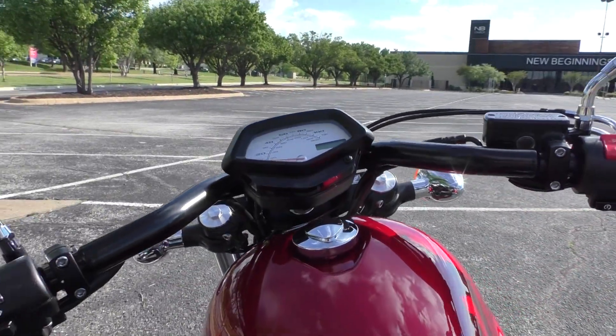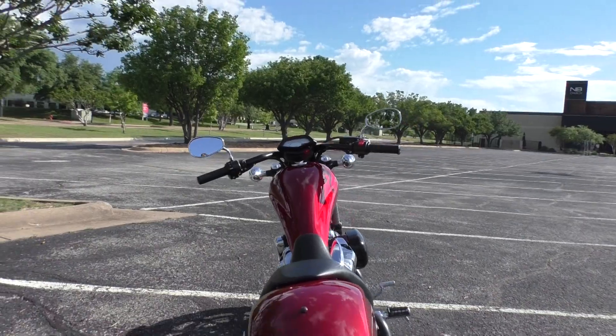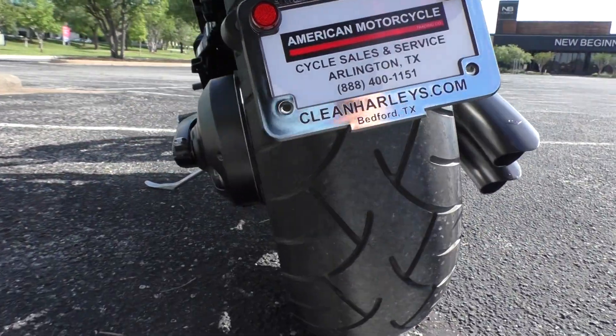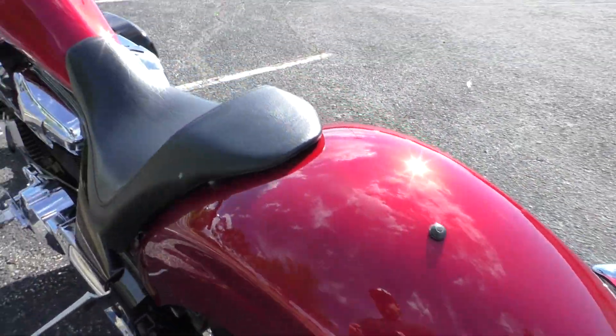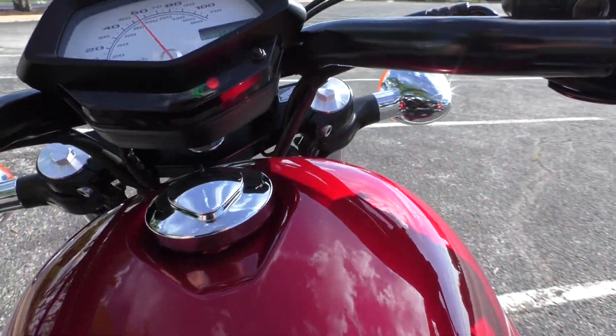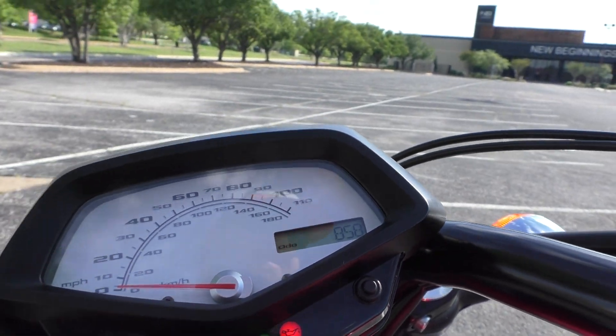These 1300cc motors from Honda are just stupid reliable, real simple to work on, parts are cheap, and they just run. Rear tire is in great shape. It's shaft driven, so again very low maintenance, very reliable. It's got good power, good comfort, and 858 miles.